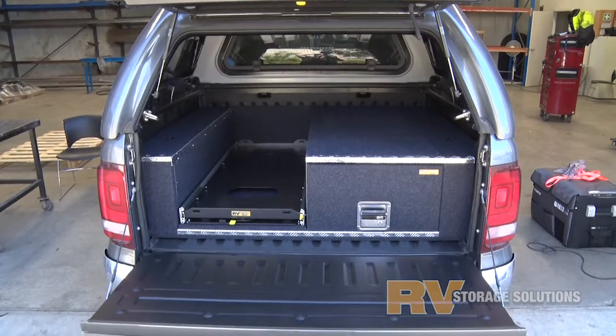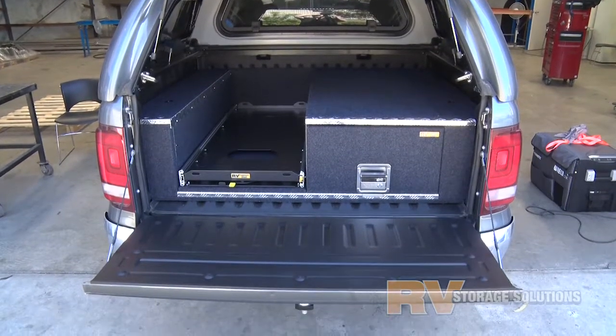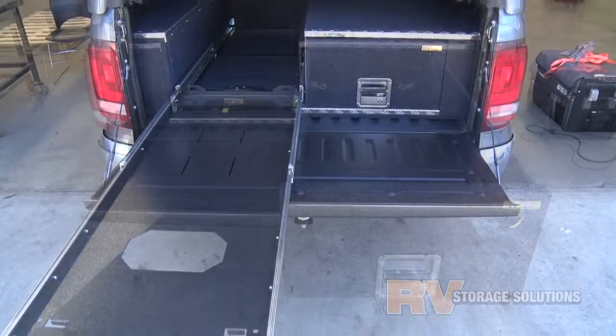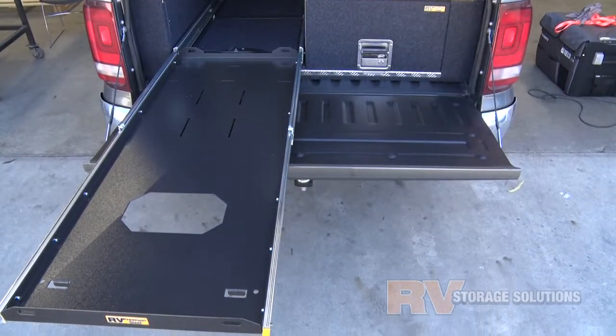We recommend that you have the deeper tray depth drawer matched with a full length and full extension slide. Of course you can have the standard height drawer if you prefer.